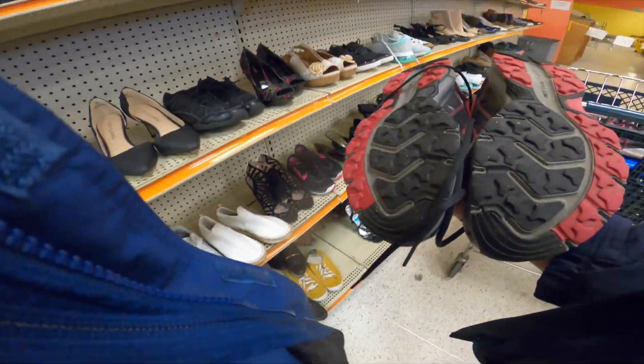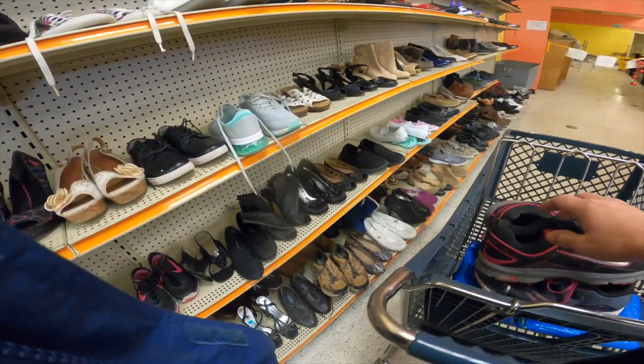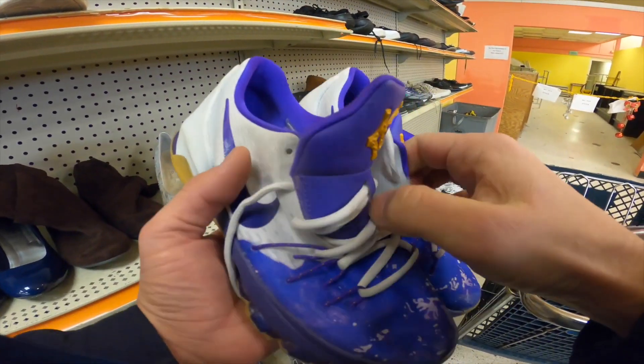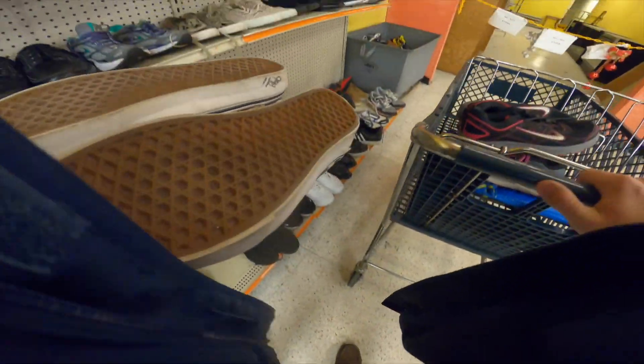Moving on, found a pair of Nikes in very good condition, once again $8.98 for those. I did find this pair of KD Peanut Butter Jelly but I ended up putting them back because they wanted $25 for them.